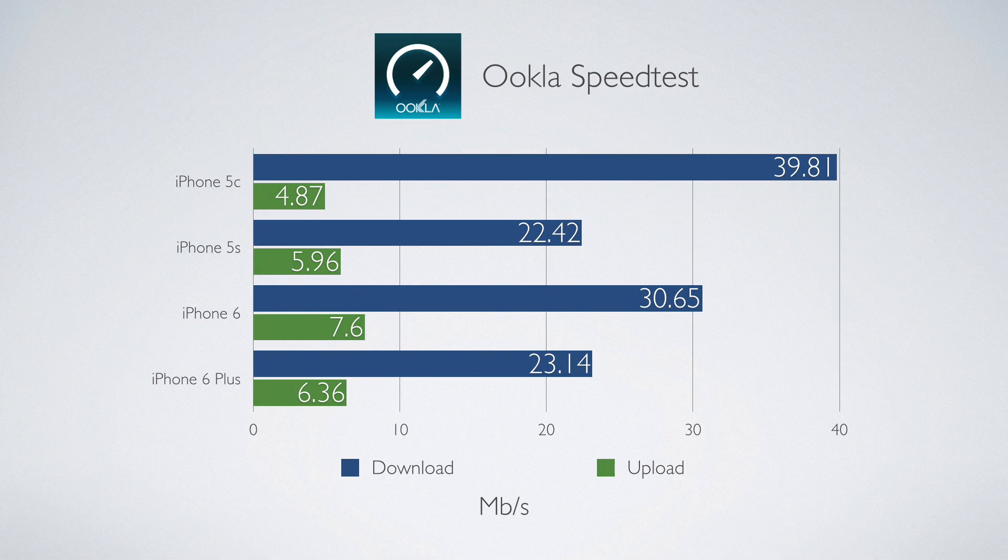The blue speeds are the download speeds in megabytes per second and the green is the upload speeds in megabytes per second. The iPhone 5c actually has the fastest download speed, which may be due to its completely plastic case — whereas the other iPhones have a metal case, so it may get better reception without having to go through all that metal. The upload speeds were generally the same across devices. The iPhone 6 had the second best download speed, and the 5s and 6 Plus had really similar download speeds. I thought the 6 and 6 Plus would be much faster since they support different LTE bands, but in my tests that didn't seem to make much of a difference.